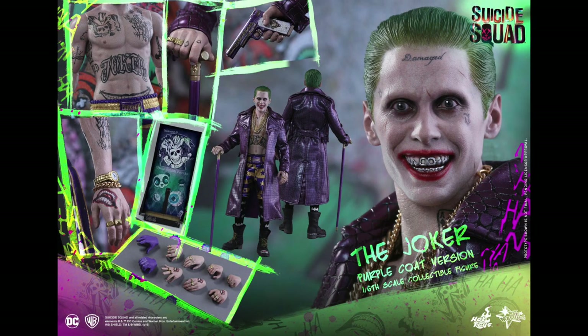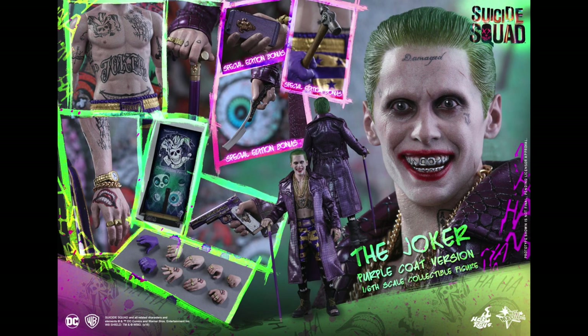This is the non-exclusive right here. All the little cool accessories: you get the cane, the gun, the bracelets, the watches, the interchangeable hands, the display base, and the background.